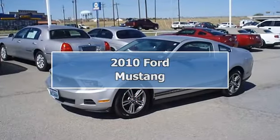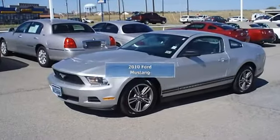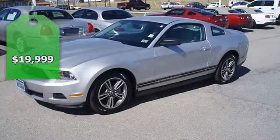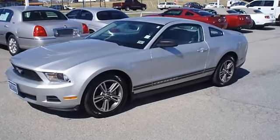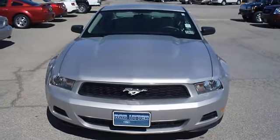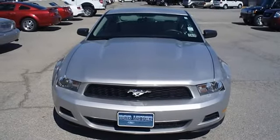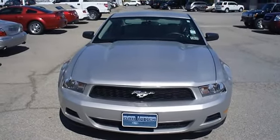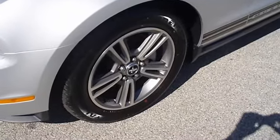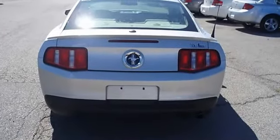Ride Sally ride in this just-like-new 2010 Mustang 5.6, locally owned. This vehicle is so clean it looks like it just came off the showroom floor. Fully loaded with sporty leather interior, power windows, power locks, power mirrors, power driver's seat, shaker stereo, tilt, cruise — and check out the wheels. Ford certified pre-owned with 100k powertrain warranty.